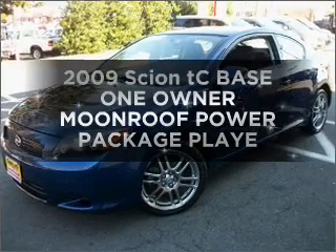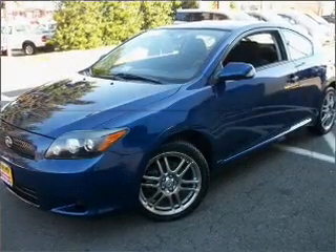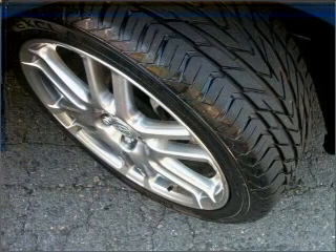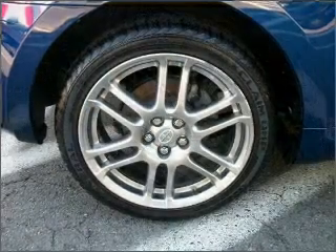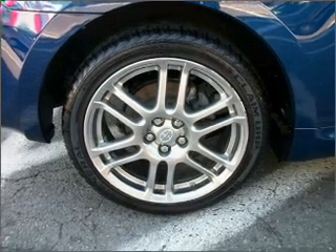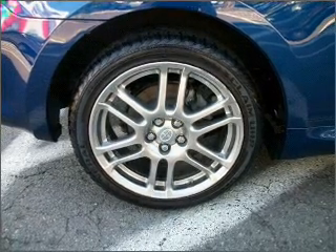Introducing the 2009 Scion TC. If you're looking for a first-rate auto, this one could be yours today. With an efficient four-cylinder engine connected to a smooth-shifting automatic transmission, premium wheels lend a distinctive appearance.